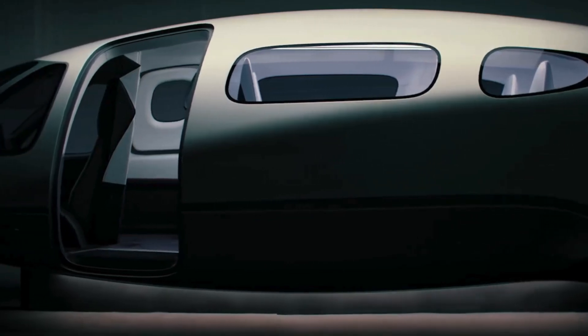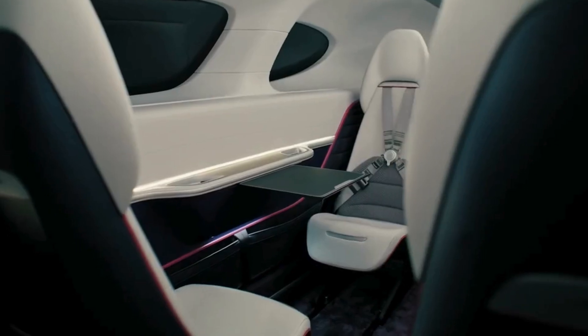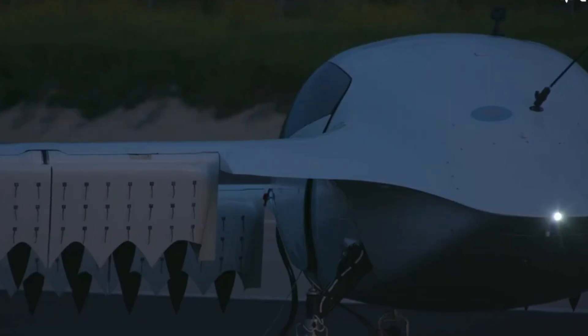One of the most striking features of the Lilium Jet is its payload capacity. With ducted engines, it offers a high payload while maintaining a low footprint.